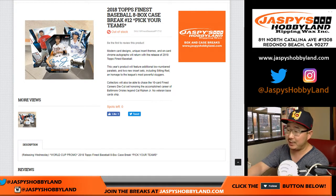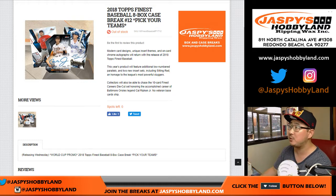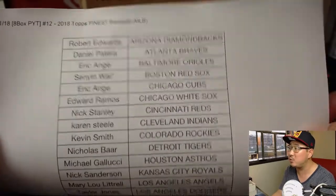Good evening, everyone. Joe for jazbeeshobbyland.com. We did it — we finally filled up 2018 Topps Finest Baseball Pick Your Team number 12 from Jazbees Hobbyland. Yes, we got more Finest. We got a couple more cases left and the next break is already in the store, so check it out at jazbeeshobbyland.com. For break 12, pick your team on the 21st.